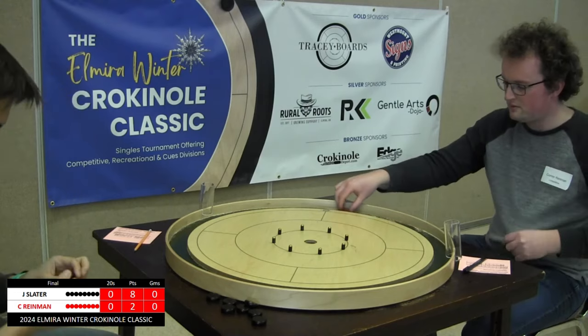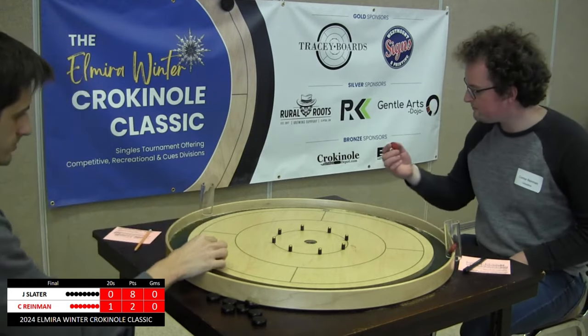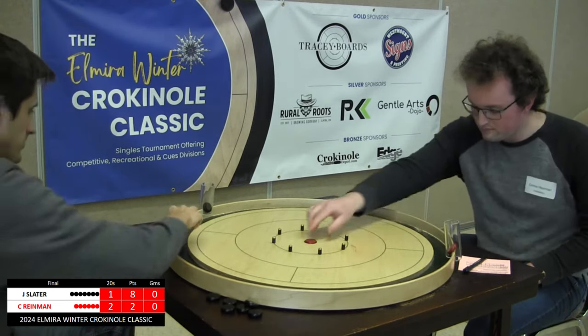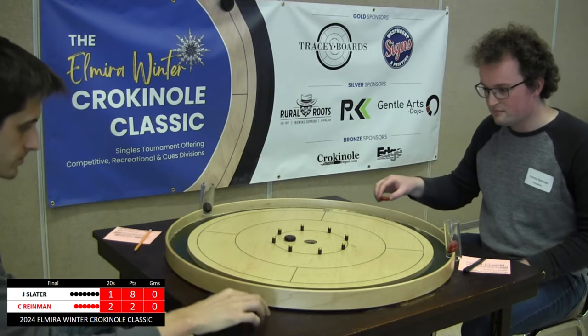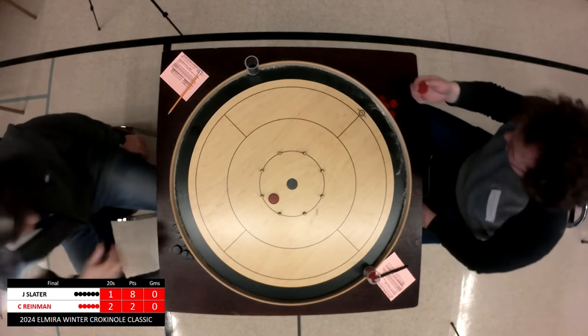Again, this finals is a race to 11. If you haven't seen the semi-final action yet, go check that out. Ryman was able to defeat Andrew Hutchinson, and Slater was able to defeat Travis Keener. Both of those semi-final matches are already up for your enjoyment. Back to the action here.